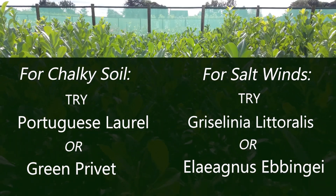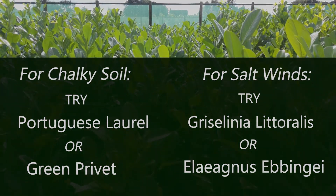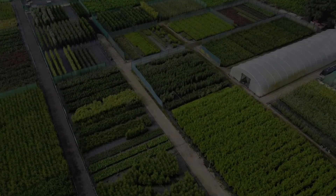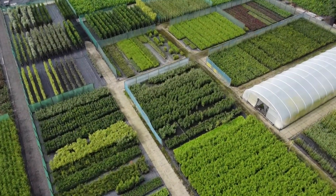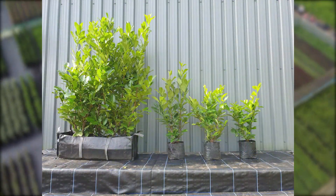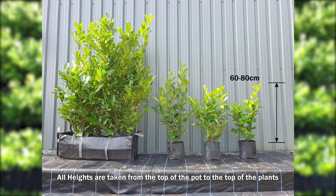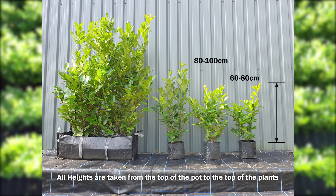Laurels are robust plants, so provided they are planted properly and watered, your laurel hedge should be relatively quick to establish. We grow a range of sizes of laurel hedging plants here on the nursery. We have three sizes of laurels in a 10 litre pot, starting at 60 to 80 centimetres high, then 80 to 100 centimetres.